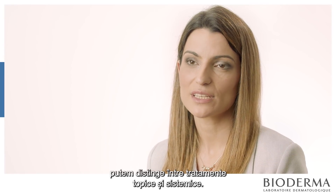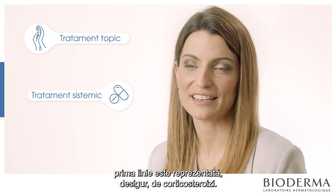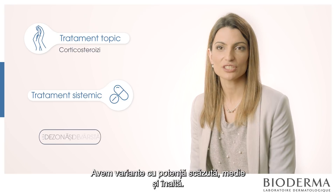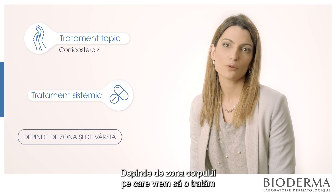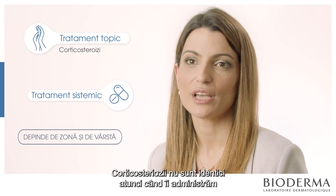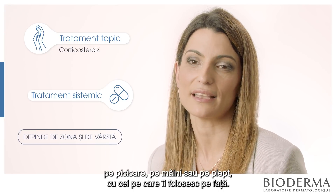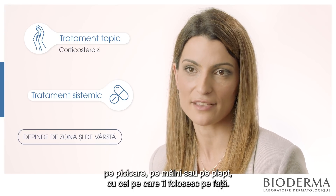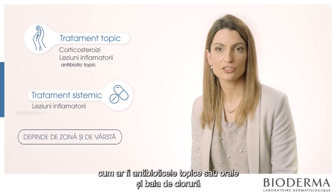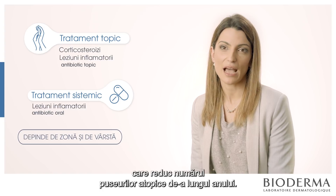To treat atopic dermatitis we can divide treatment into topical and systemic. In topical treatment, the first line is obviously corticosteroids — low, medium, and high potency — depending on the area of the body and the age of the patient. We also have treatment for inflammatory lesions using topical or oral antibiotics, and the bleach bath, which reduces the number of flares.